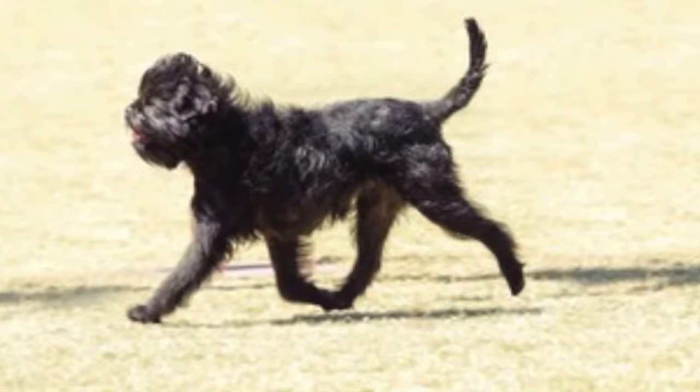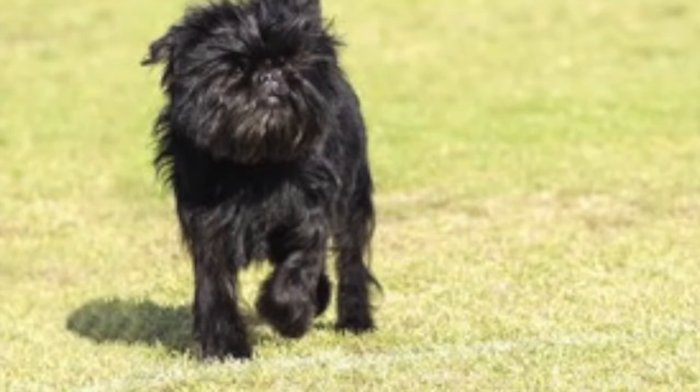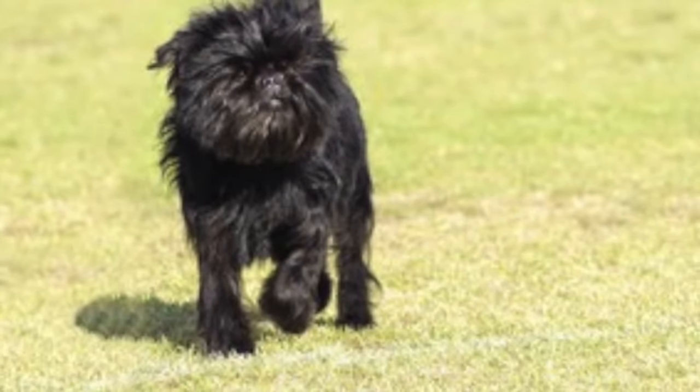With an average weight of 5 to 15 pounds and standing at 8 to 12 inches tall at the shoulders, the Affenpinscher is a great size for small spaces and excels as an apartment dog.